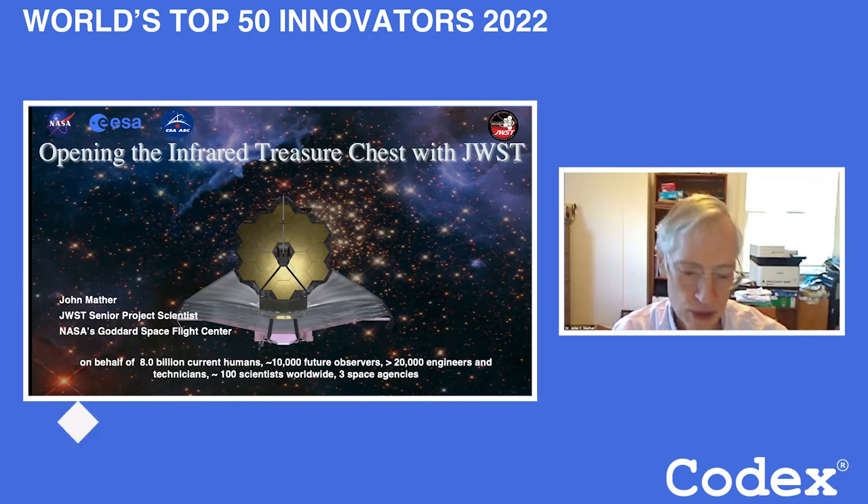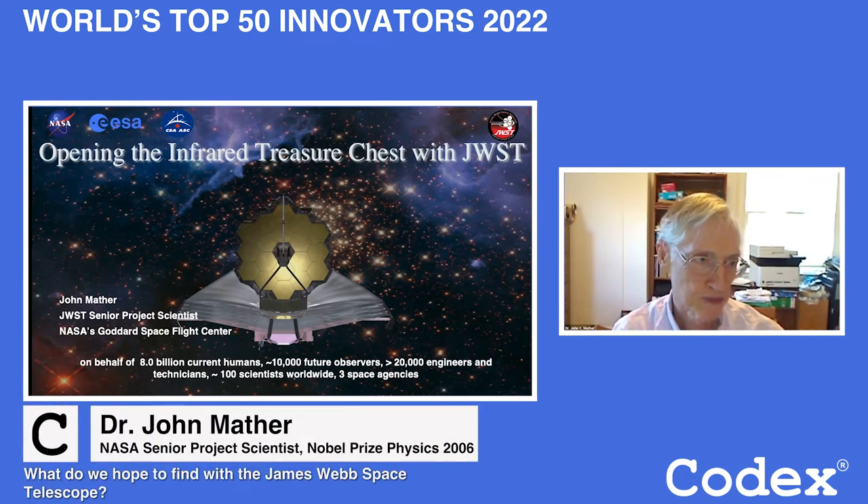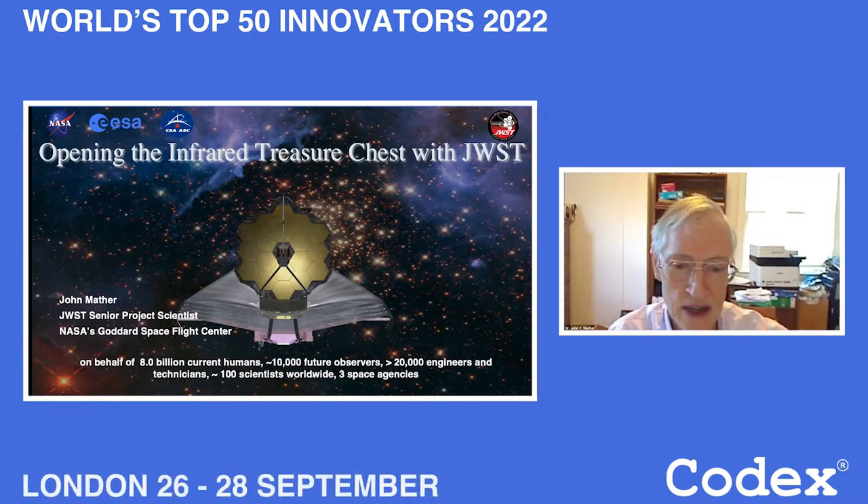Opening the infrared treasure chest with the James Webb Space Telescope. This is an international project with NASA, the European Space Agency, and the Canadian Space Agency as partners. It has taken at least 20,000 engineers and technicians to put this entire project together. On behalf of everyone who built it, we are happy to make this gift to the world — it's available for use by all astronomers. We receive proposals once a year about what to look at.